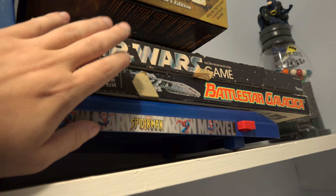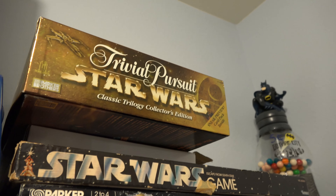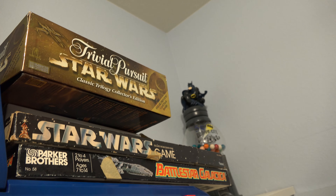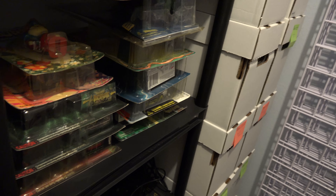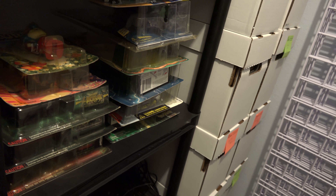Star Wars board game, Battlestar Galactica, Star Wars trivia — nobody will play me at Star Wars trivia because they always lose.